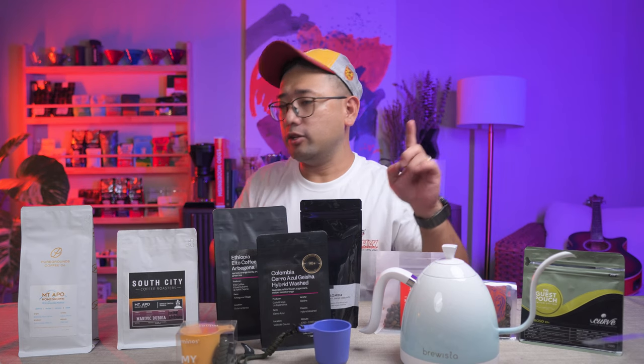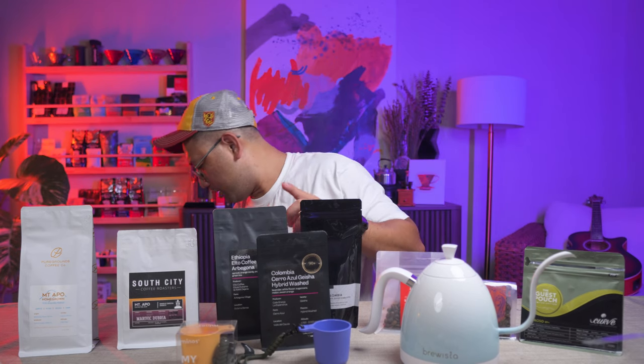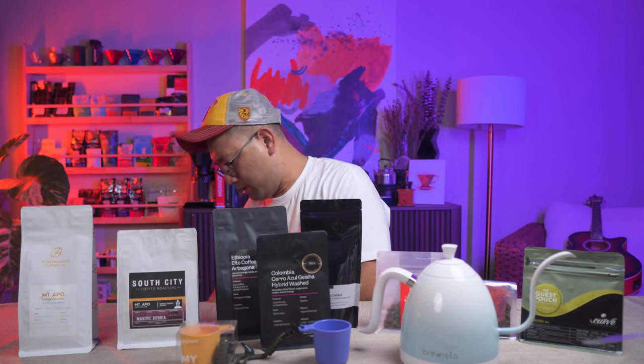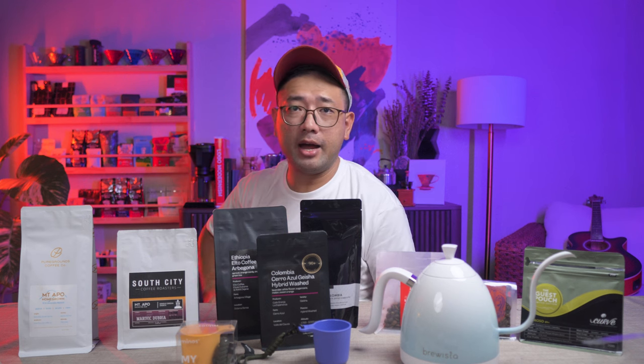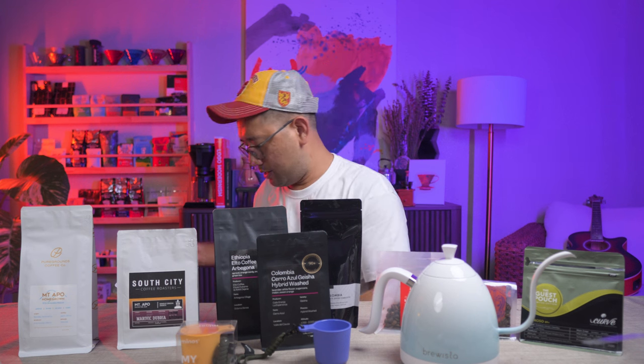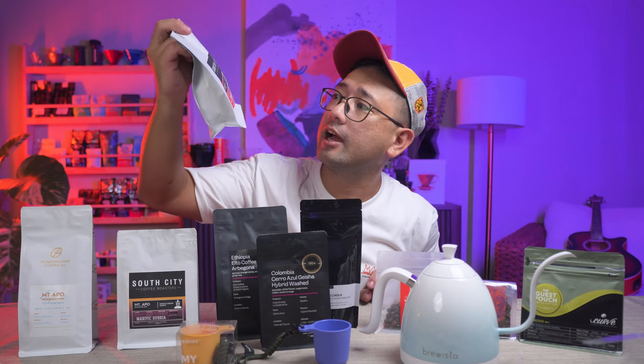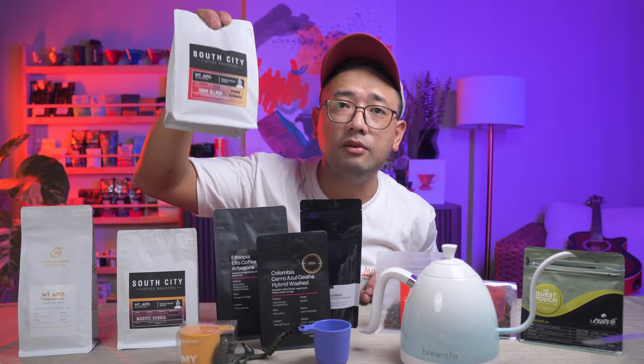I also have another one — another bag of coffee from South City. This one is the Dion Eliaga natural from Mount Apo. South City gave it to me as well.